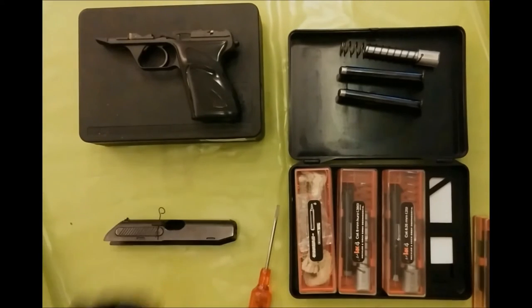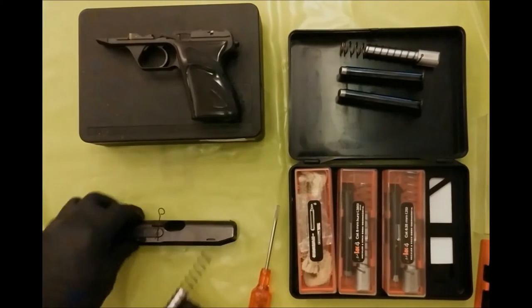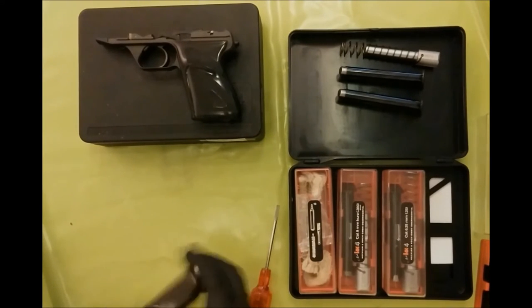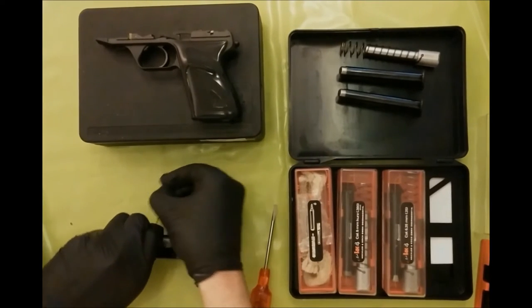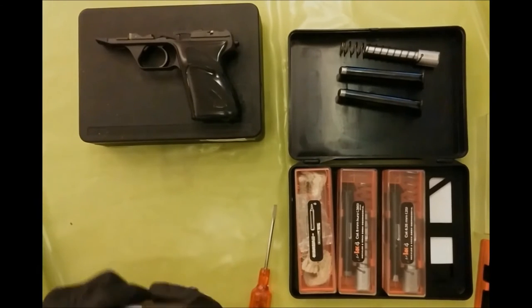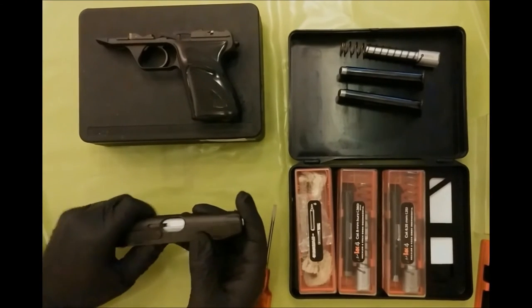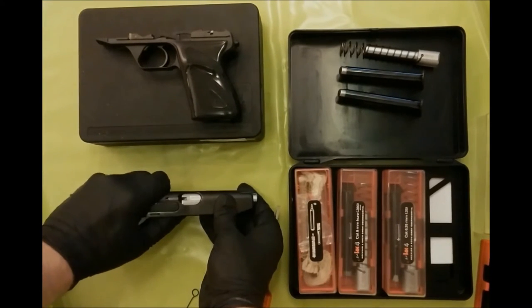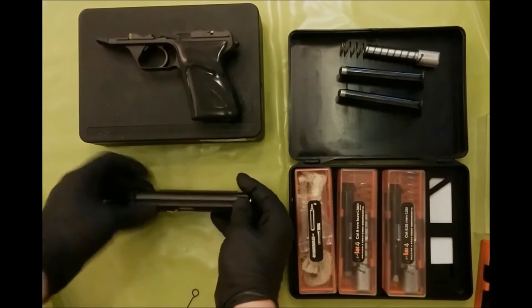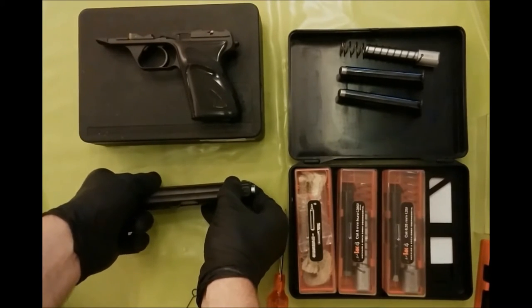At last I put the .22 barrel into the gun. Carefully pulling out the safety pin that held the extractor. The same extractor is used for each caliber. You can see that the extractor is pressed outside a little in a closed bolt position, even without a chambered cartridge. The centerfire barrels only do this if there is a round ready to fire.